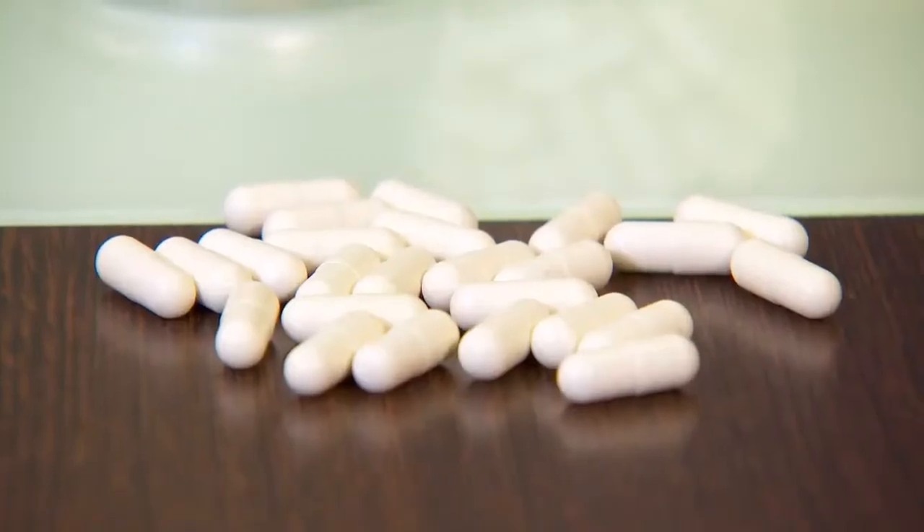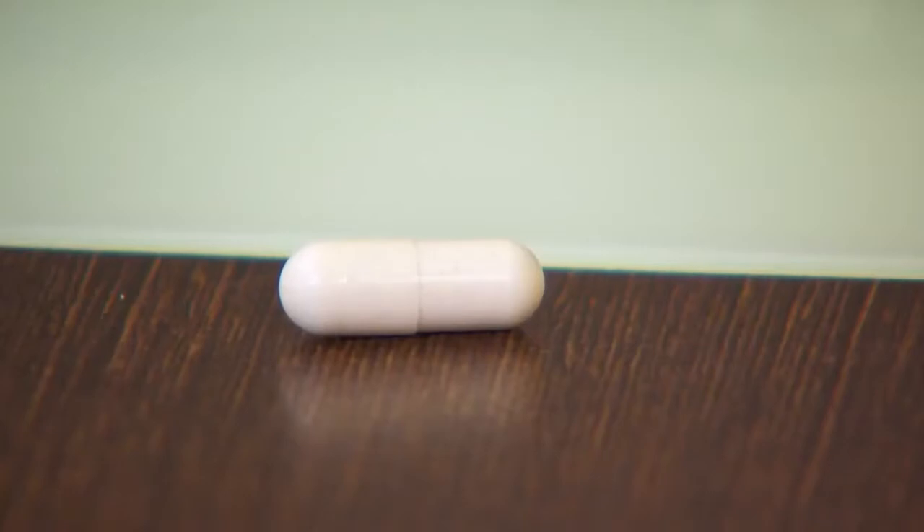Unless you have very sensitive skin, there's really no need to pop these pricey UV-blocking pills. Regular sunscreen would suffice.